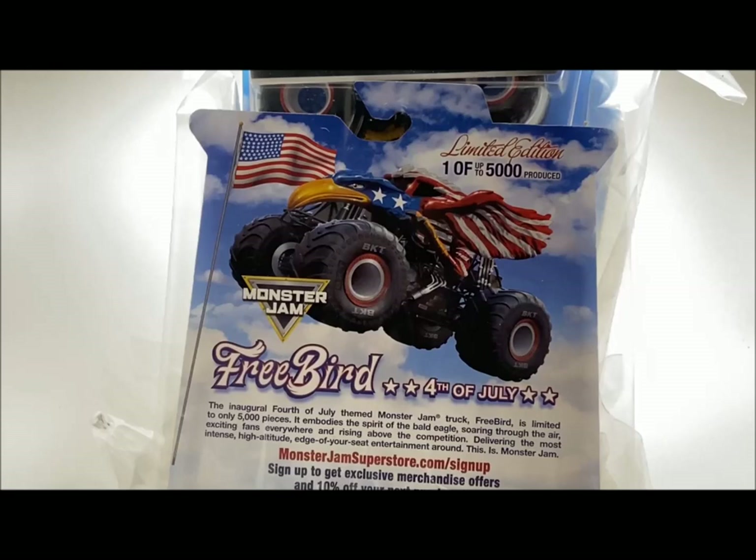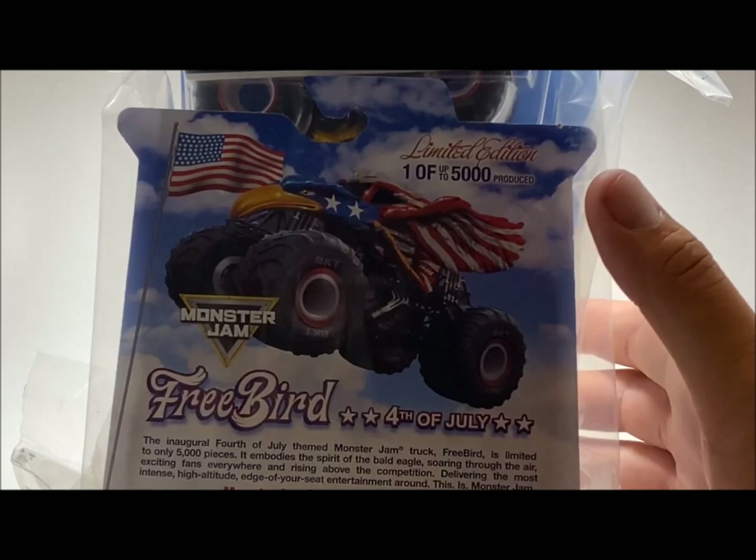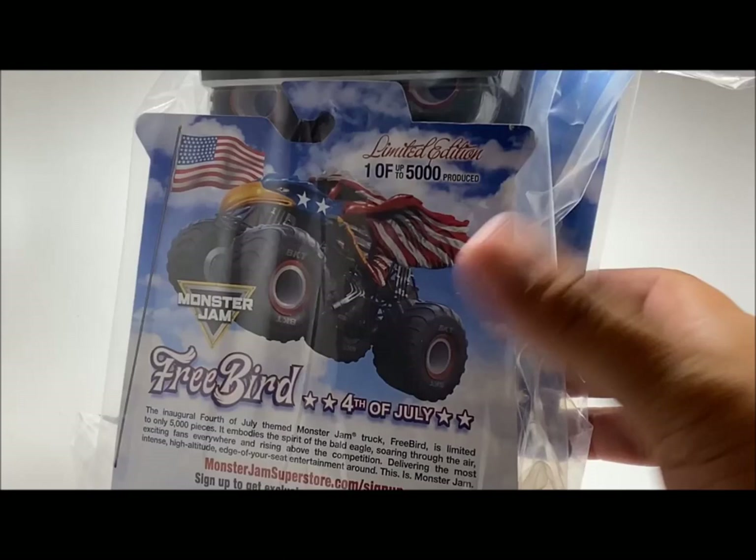The packaging on these has become really good — no longer just throwing trucks in a box carelessly. Along with the World Finals 21 trucks, the packaging was actually really good, and I do have that unboxing video up. You can see right here: Freebird, 1 of 1000 monster trucks, exclusive for 4th of July, and this truck is still in its wrapping.